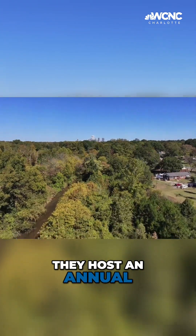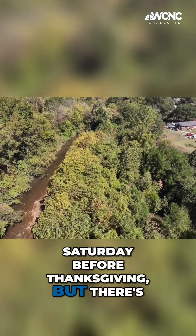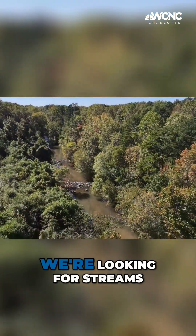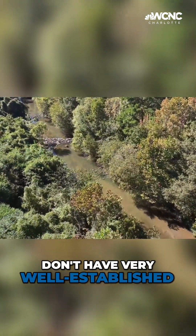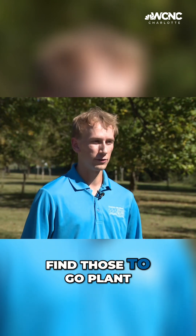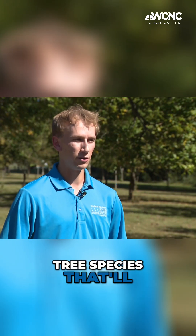They host an annual event called Creek Relief every Saturday before Thanksgiving. But there's now an expansion of this program called Roots for Rivers. We're looking for streams across the county that don't have very well-established buffers next to the stream, and we'll try to find those to go plant there. When we do that, we'll include all native tree species that'll increase habitat for wildlife as well.